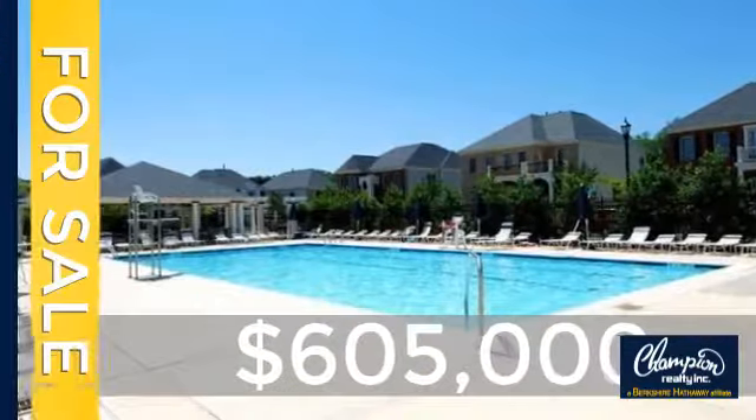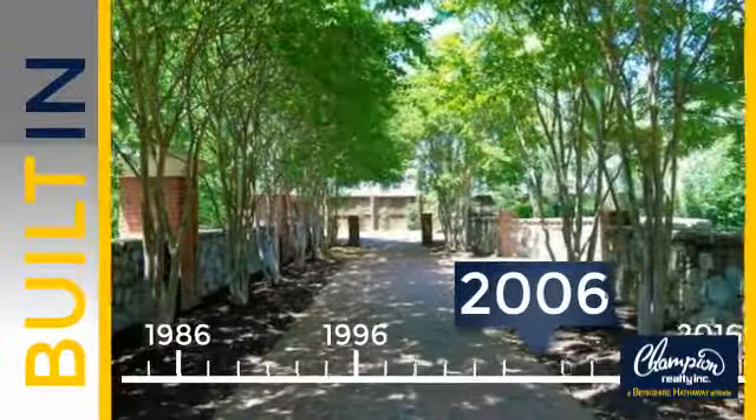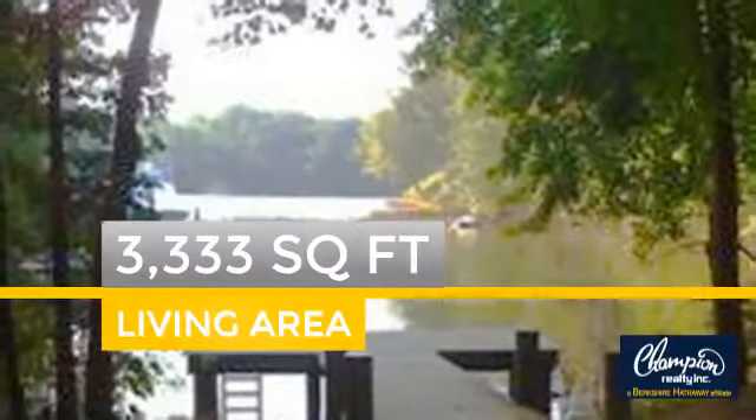Currently listed at just over $600,000, this property was built in 2006 and features over 3,300 square feet of space.